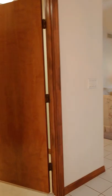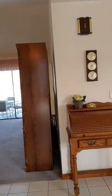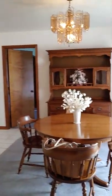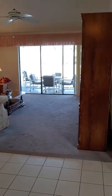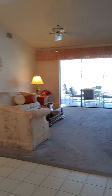Coming in, you have a nice entry area. Directly to the right is the dining room. It's carpeted. Pretty much there is tile throughout, with a couple of island areas with carpet — the living room and the dining room.